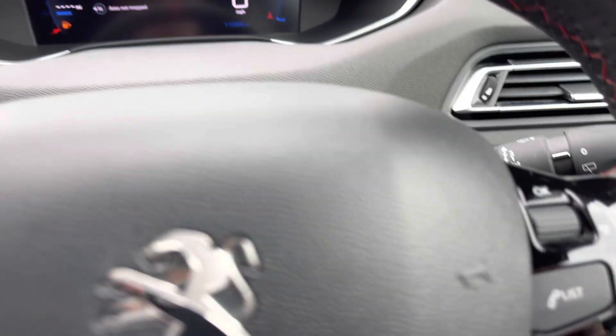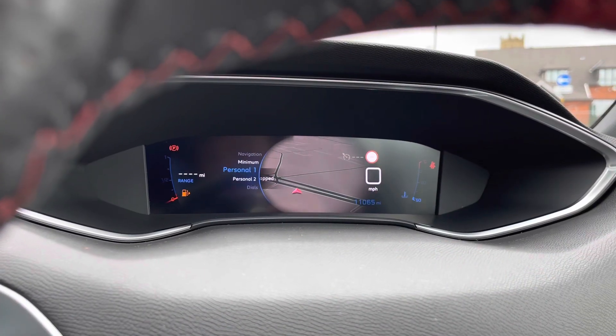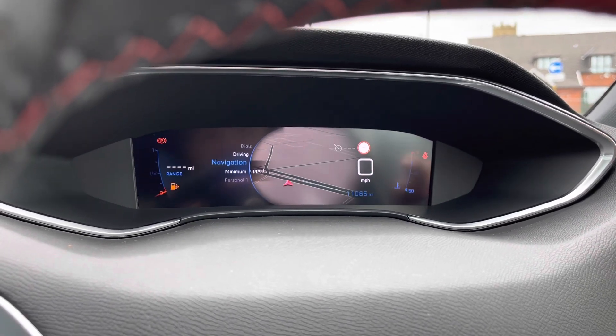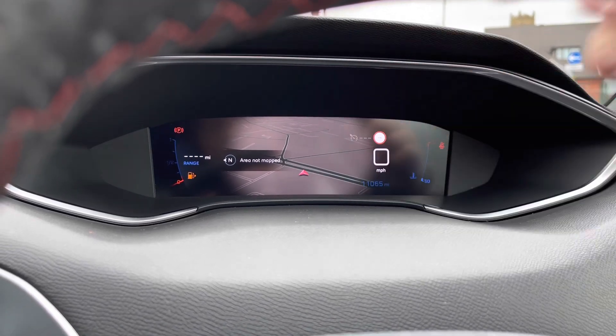Using the push-start button, the car roars into life as all the displays activate. Now we gain access to the fantastic dashboard display. Here you can see key information like your navigation displayed in a much more immersive way, as you can have an eyeline view while maintaining your focus on the road. There is just 11,065 miles on the clock.